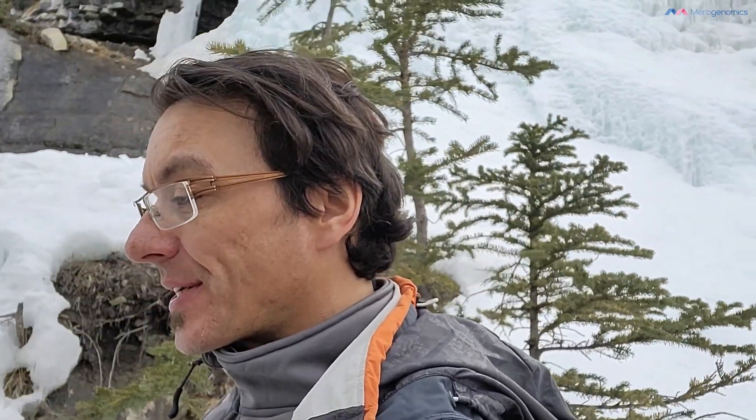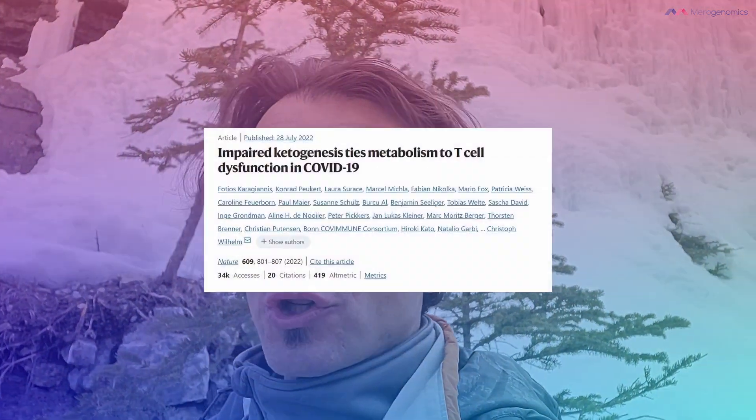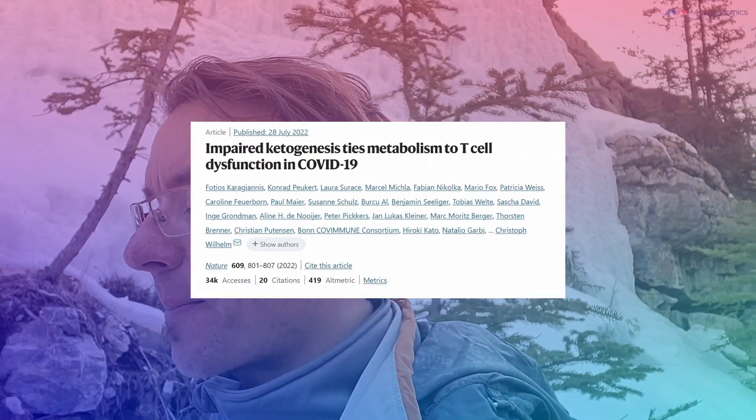I already made a video on fasting and COVID-19, showing that fasting apparently decreased the predisposition of people to suffer from severe COVID-19. Then I started looking further, and another study came out not long ago showing that this ketone body, beta-hydroxybutyrate, can also be influential in COVID-19 itself.